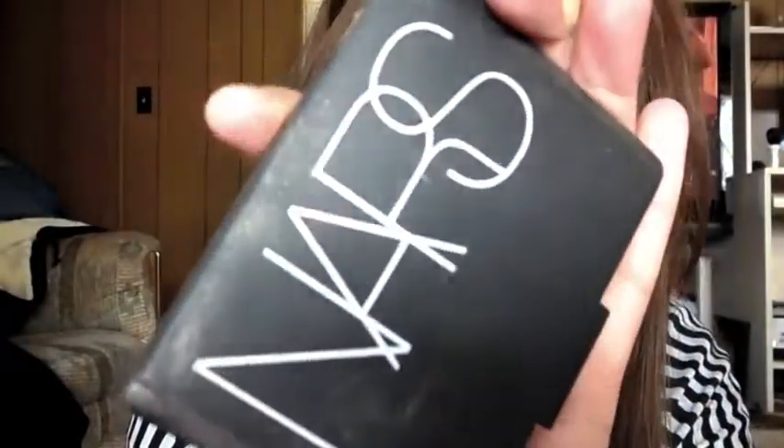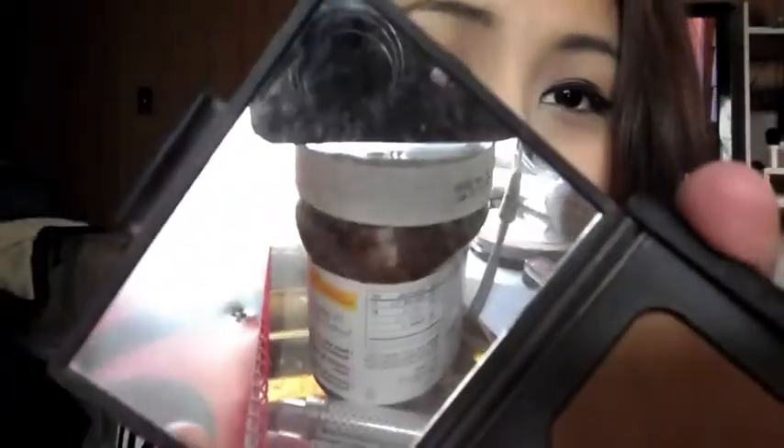A blush I have in here is from Wet n Wild, the Pearlescent Pink. I haven't really tried it so I can't tell you my opinion, but it looks pretty in the pan. I'm wearing my NARS Duo in Casino and Sin right now. I only carry this with me because it has a really huge mirror — and I have my camera on a Nutella jar, so yeah, that's what I'm wearing right now.